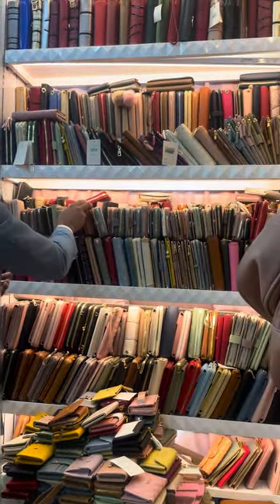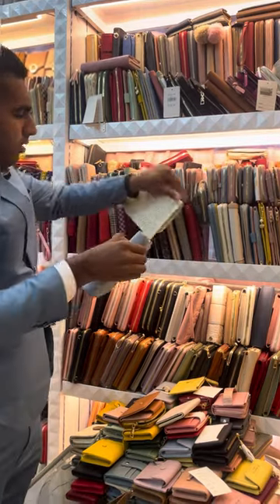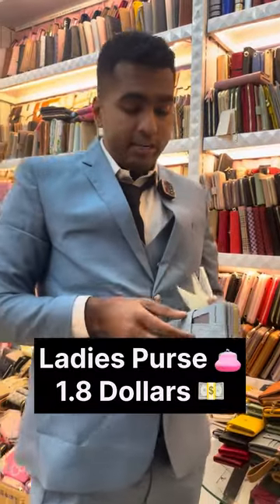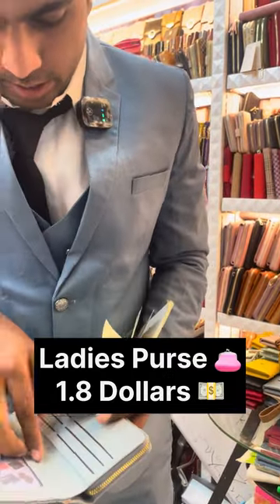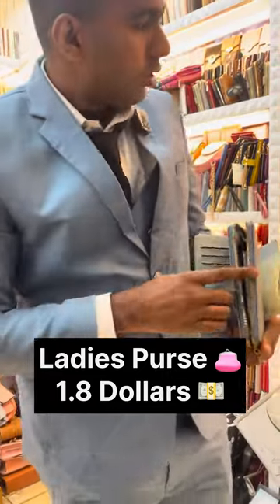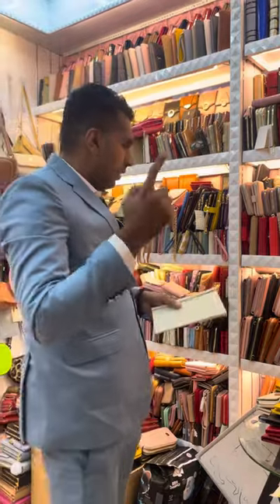Next, this one — the price is 8.15 to 8.18 yuan, which is about 1.5 to 1.8 dollars. It has four pouches — one, two, three — you can put a lot of things inside, and one is a zip you can open. It has two pouches, and they have a lot of variety and designs. The price is 1.8 dollars.